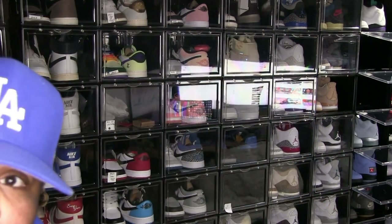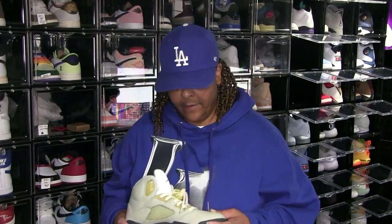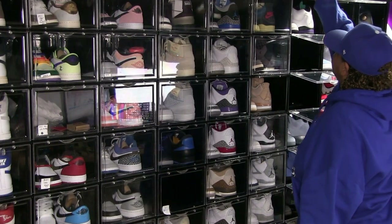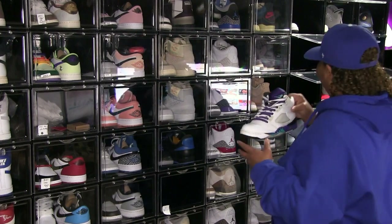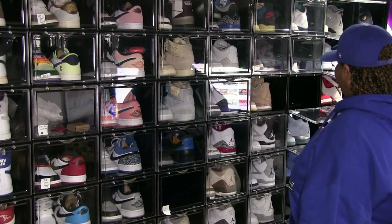Then you got the — I forgot what these are called. I had to double back and get these, I didn't get them at first. I don't know, I forgot. Then the Grape 5s — I don't like the leather on these Grape 5s, they're hard. Hard leather. I like tumble leather, but nostalgia — gotta get it, gotta get it. Now these next two cases are empty and guess what's supposed to go in those: my 5s Dawn and Dusk.